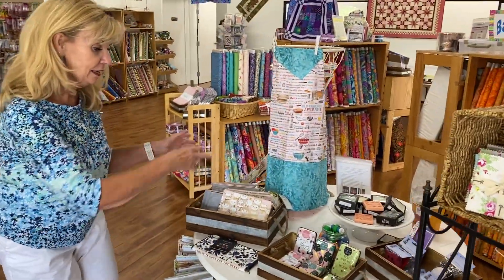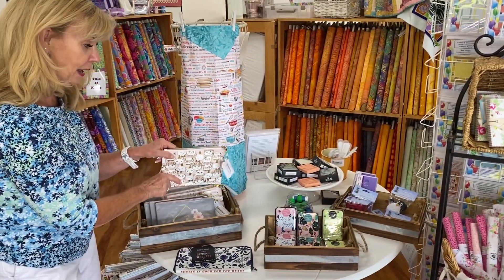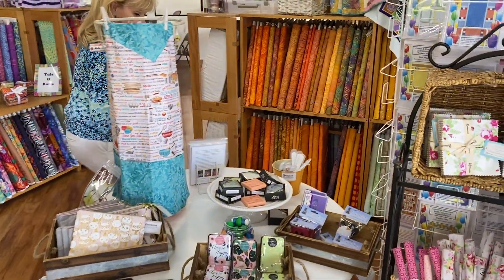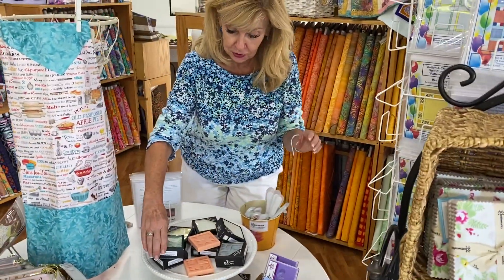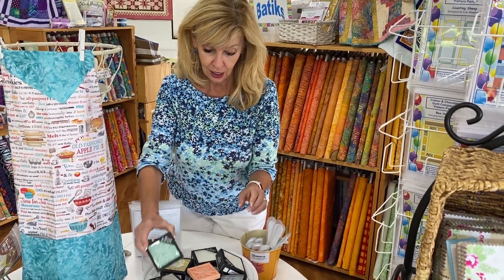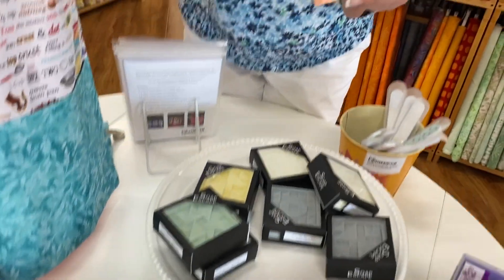When you first walk in, we have some new items on hand — cute pouches. And what's really yummy is we have some new soaps from Soap Escape. In each pack are two blocks of soap, and they feature a quilt block.